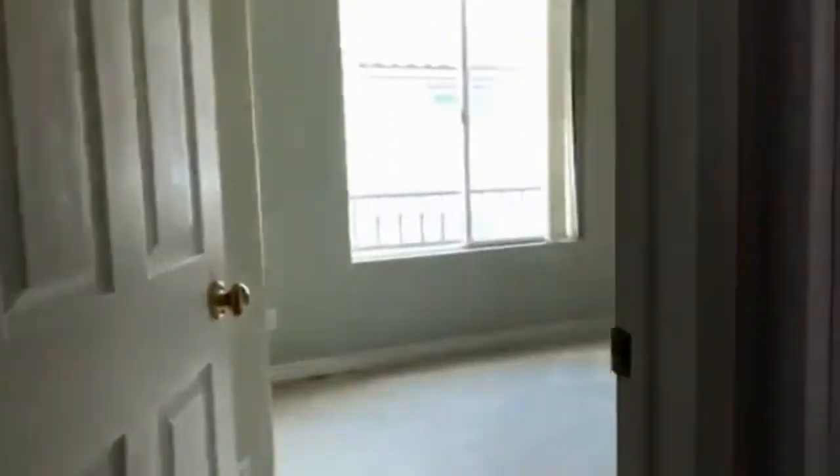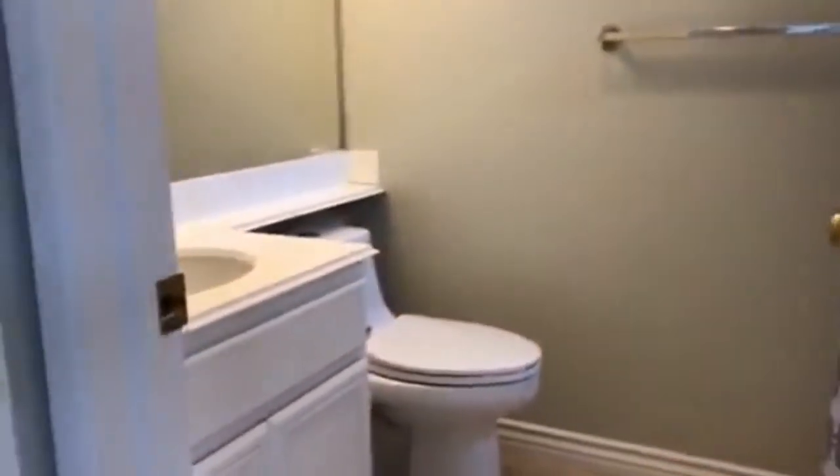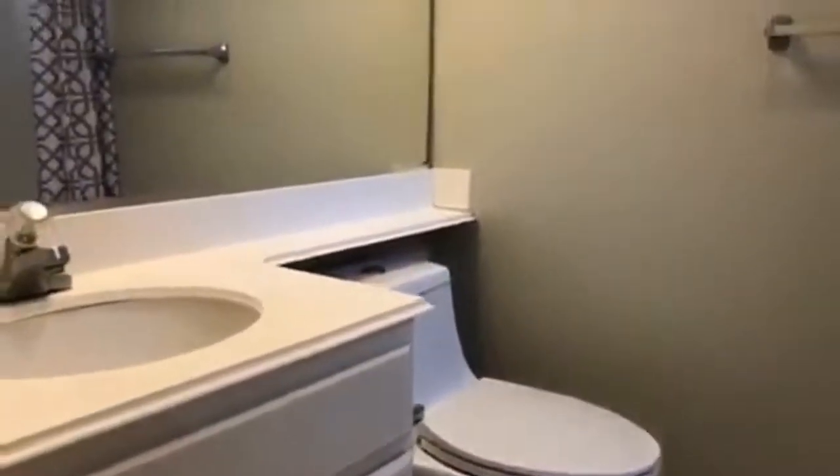Down the hallway is the second bedroom. It also has half vaulted ceilings with a ceiling fan and light, mirror panel closet doors, an attached bathroom with an updated vanity, plenty of light, and a shower-soaking tub combo.